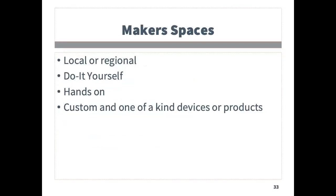One additional resource can be what are called makers' spaces. These are sites or individuals who have knowledge and skills to create customized or unique AT products and solutions. Makers' spaces can be found at some universities, while others are more artisan or volunteer and community-based.